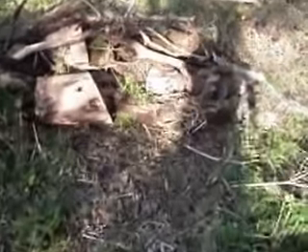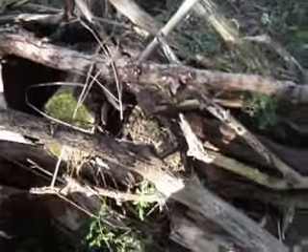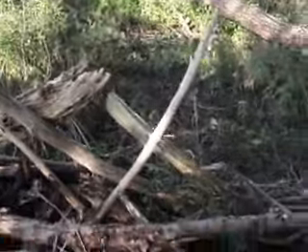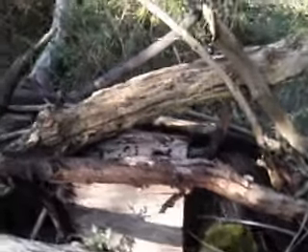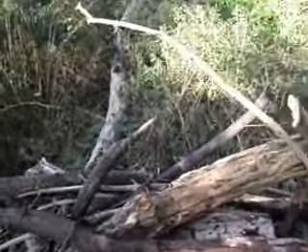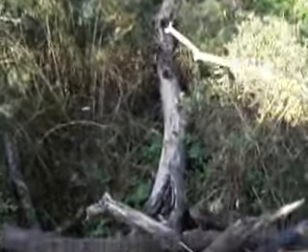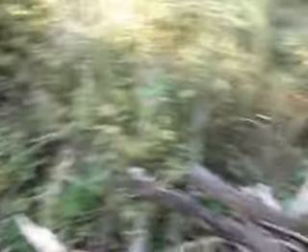Been working on hugelkultur number two. Basically clearing out some limbs over there and around, and rolling them into a big old pile. I'm not 100% certain, but I'm going to try and get the rest of this log incorporated in here somehow. Somehow is a key word.